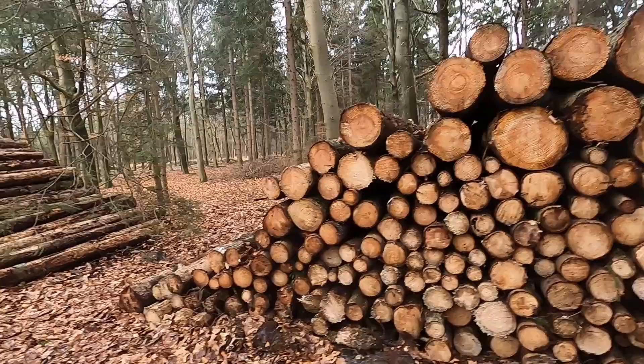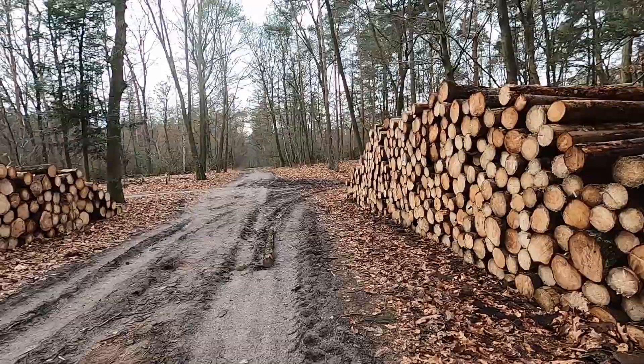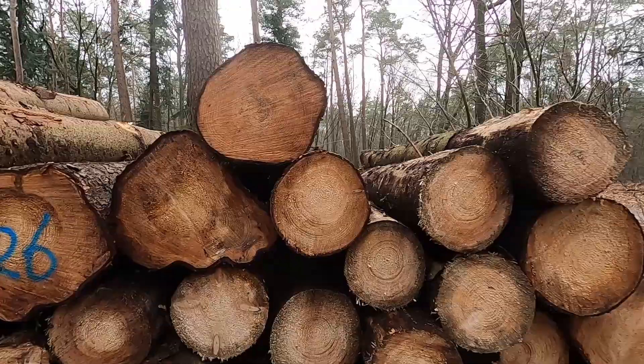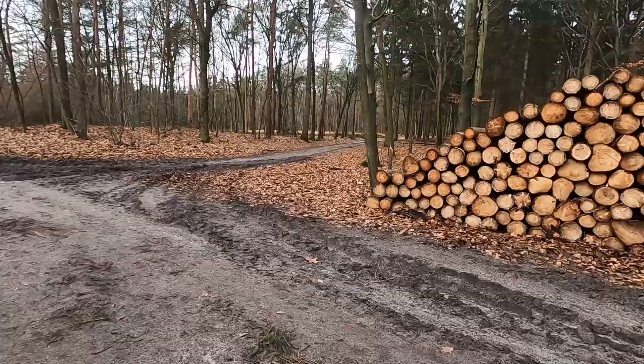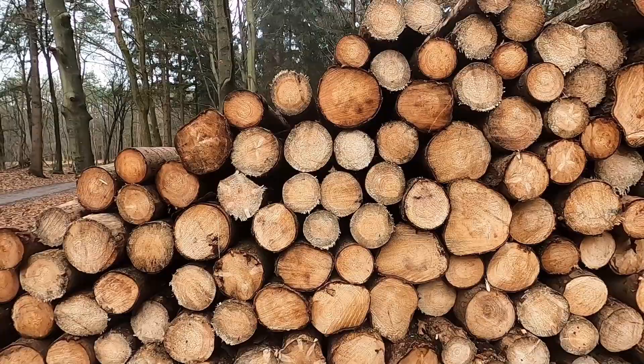This is also a production forest because it is owned by Staatsbosbeheer. That's probably why many of the roads are just kind of straight — they use this to actually produce wood. I wonder how old those trees really are. Well, if you feel so inclined you can count the rings, but you'd spend ages counting them all.